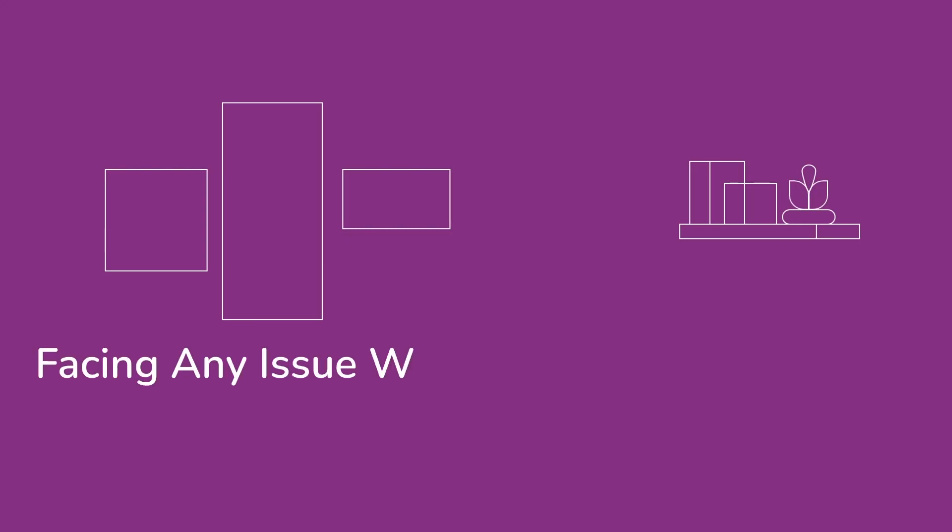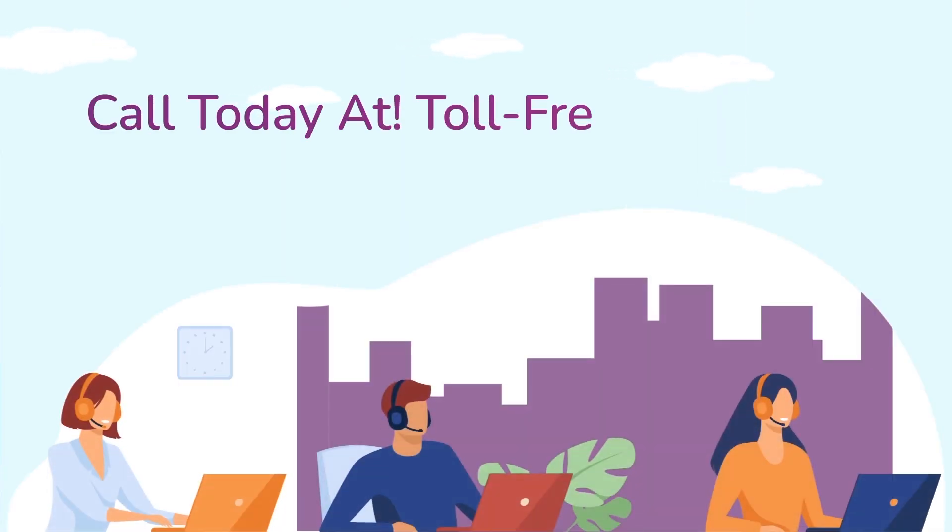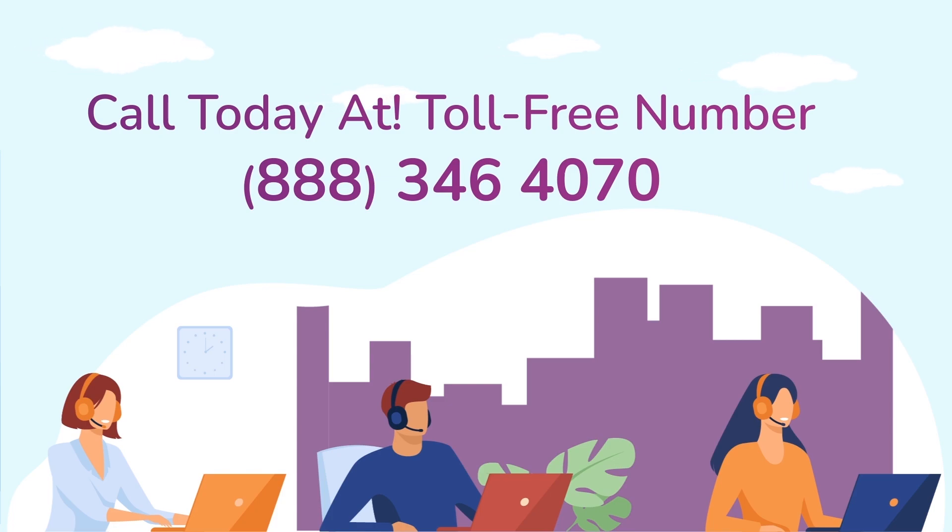In case if you are still facing any issue with your Netgear range extender device, get in touch with our Netgear range extender experts for instant solutions.